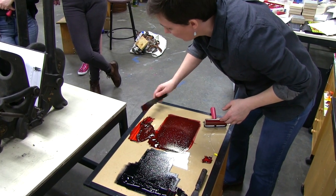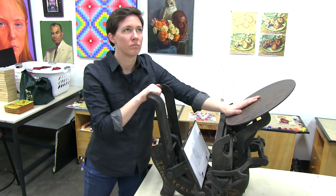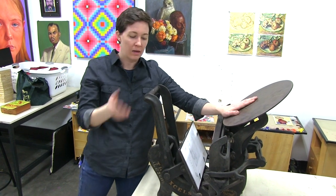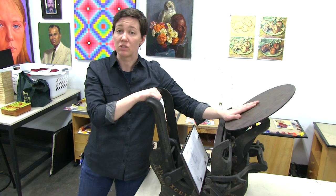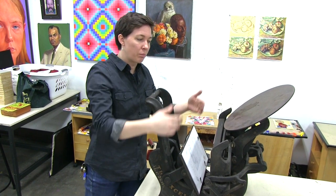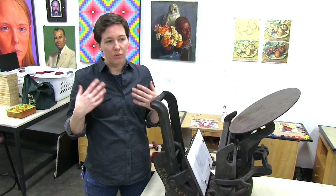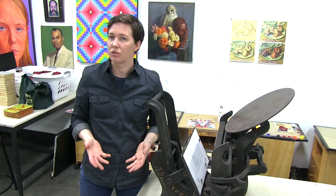There is a certain feeling of catharsis that comes from being able to work with your hands that removes letterpress printing from traditional applications such as newspapers and books. It turns it into an art form, and it allows students and people in general to approach letterpress in a different way and fill the need for working with your hands that you just can't get with digital media.